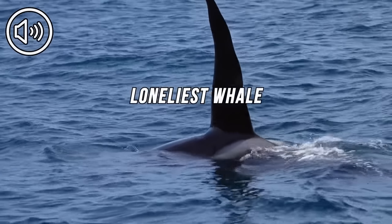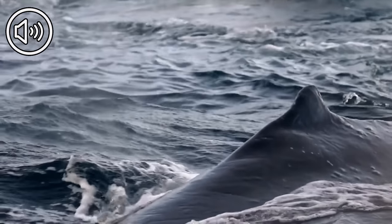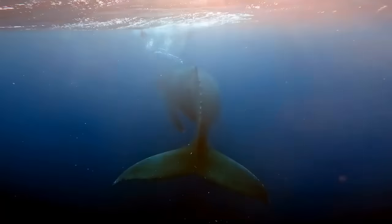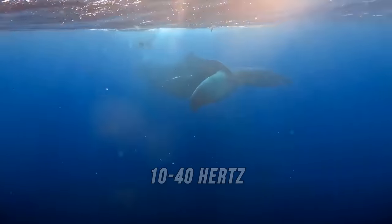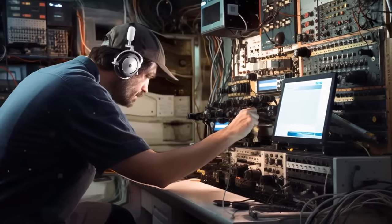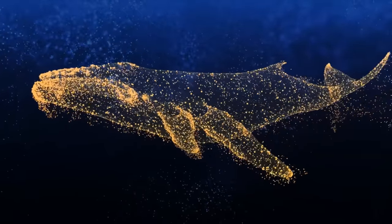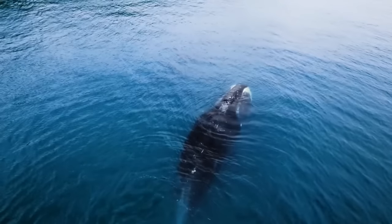The loneliest whale sound is often called the '52 hertz whale,' because the animal calls at a unique frequency of 52 Hz — much higher than the normal whale call range of 10 to 40 hertz. When you listen, it sounds like a low bass note. Interestingly, scientists have been listening to the world's loneliest whale for decades but haven't managed to figure out its precise location. Nobody knows whether the mammal is male or female, what species it is, or if the animal is still alive. The last time its call was recorded was in 2004.